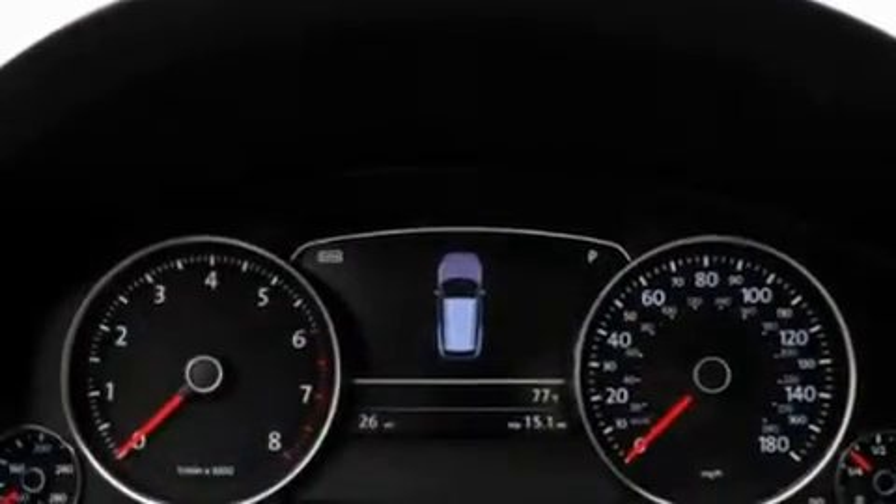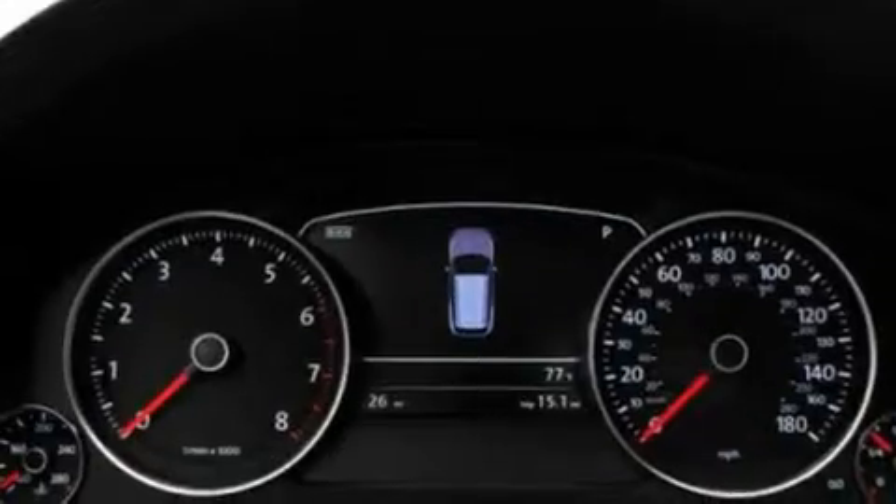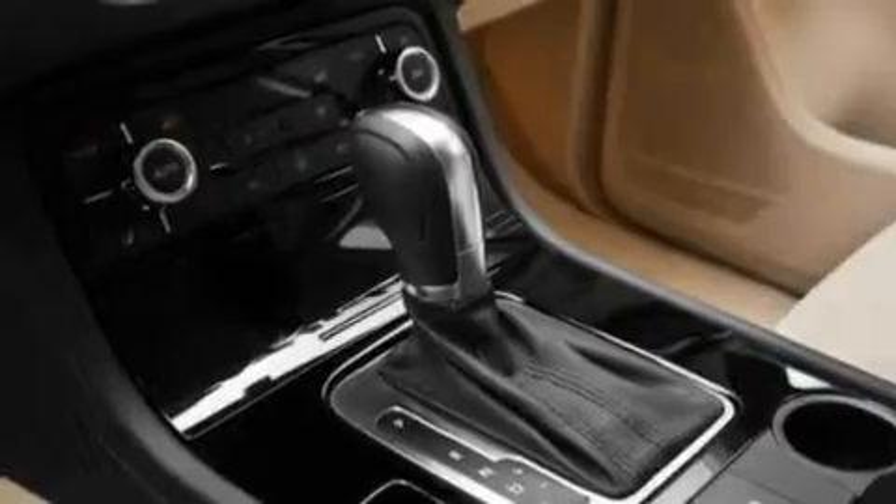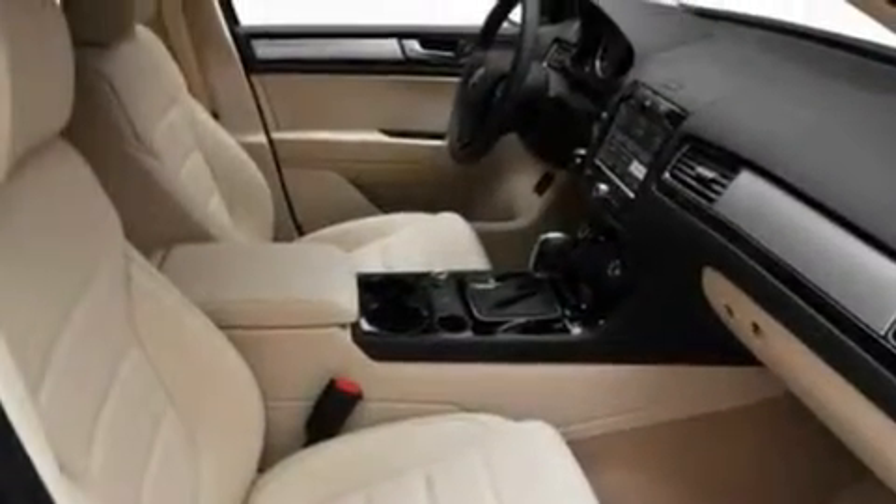Its top features include memory settings for the driver's seat positions, so you can recall your favorite position with the push of one button, a sunroof, a navigation system, and a CD player which can read MP3s.